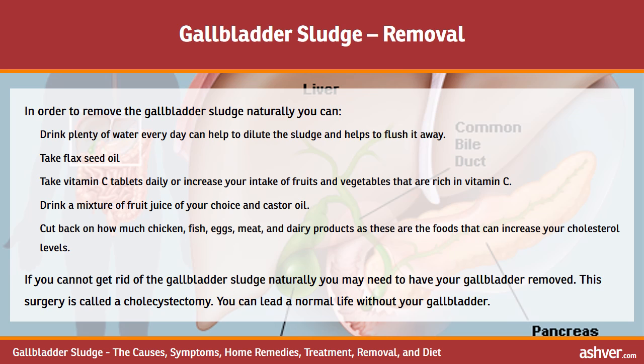If you cannot get rid of gallbladder sludge naturally, you may need to have your gallbladder removed. This surgery is called a cholecystectomy. You can lead a normal life without your gallbladder.